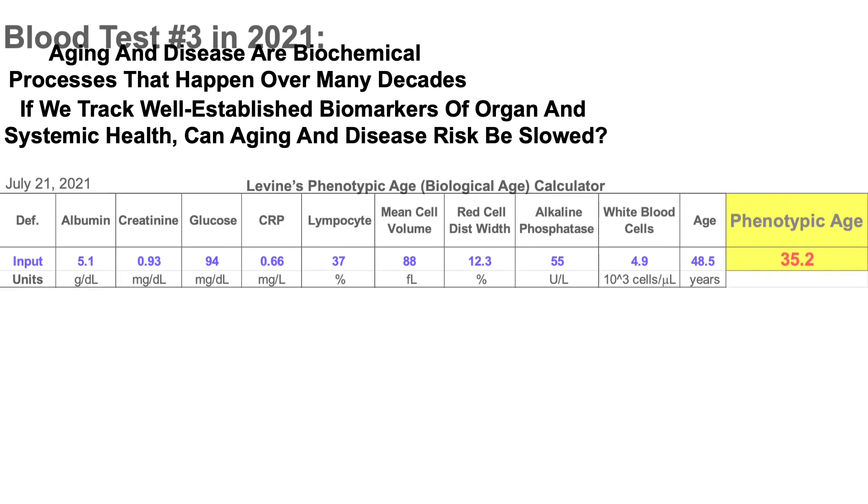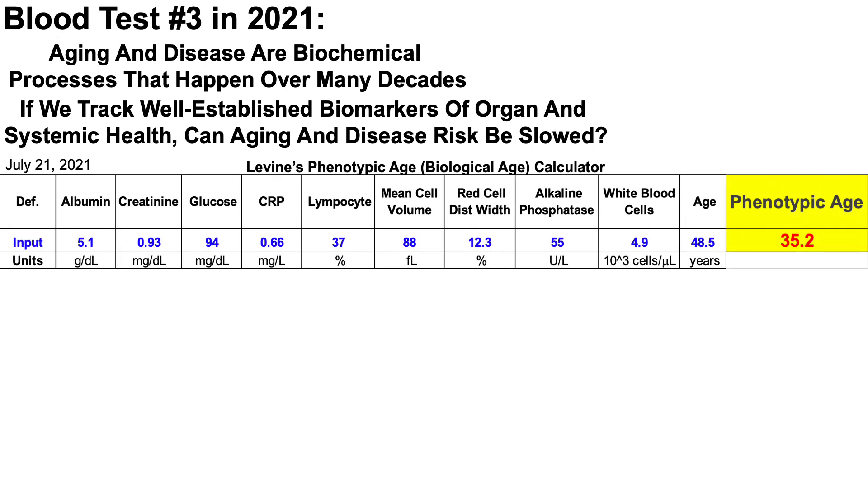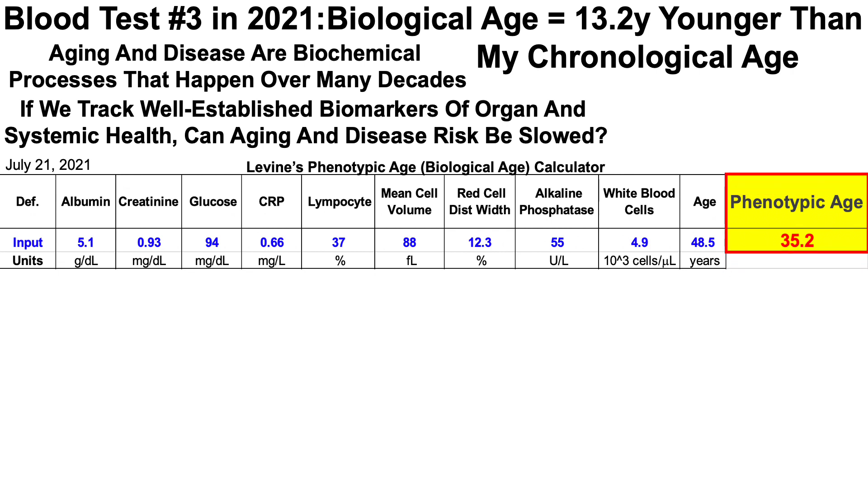Last week I blood tested for the third time in 2021, and using Morgan Levine's phenotypic age calculator — which is also a measure of biological age — we can see that my biological age was 35.2 years, which is 13.2 years younger than my chronological age of 48 and a half.